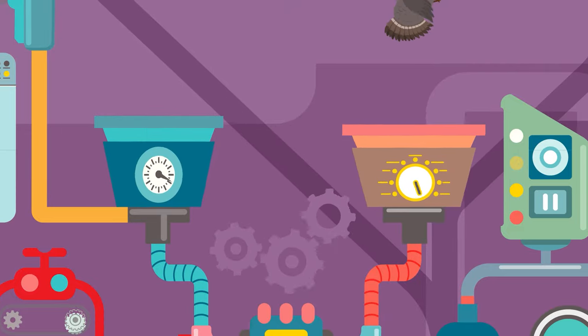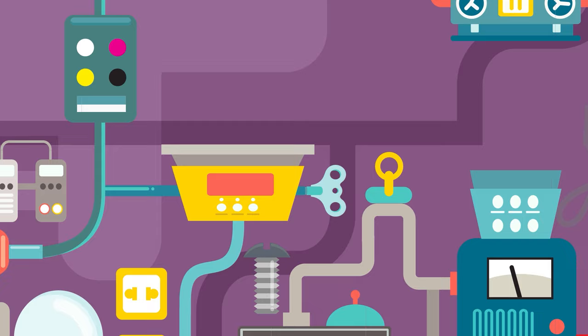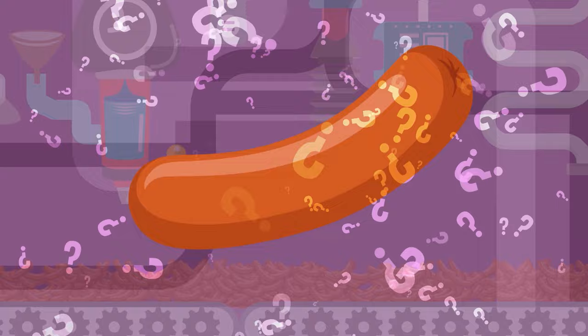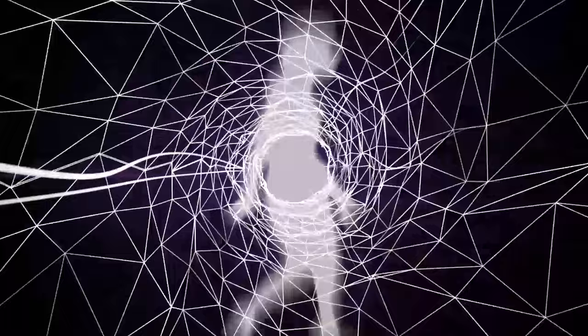You might have heard the rumors going around that hot dogs are chock full of all the grossest leftover bits of meat that are ground up and squeezed inside of a casing. But is that actually true? What's really inside of a hot dog? Let's find out on today's episode of Colossal Questions.